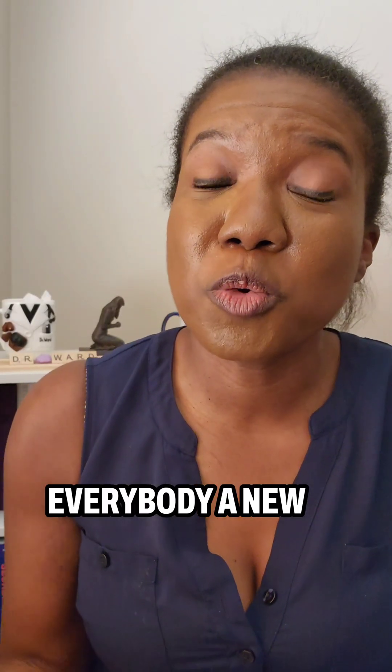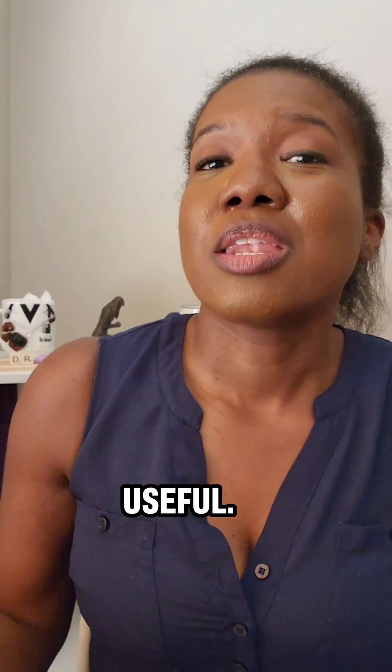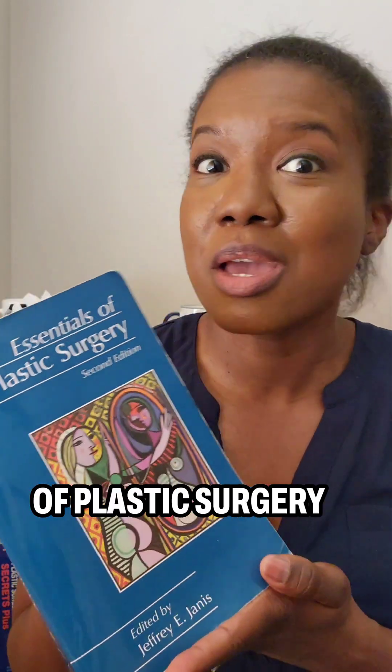Hey everyone, Dr. Danielle Ward here, and I wanted to share with everybody a new plastic surgery study tool that I feel is super useful. Now if you're a plastic surgery resident like I am, then you are already familiar with the Essentials of Plastic Surgery book.